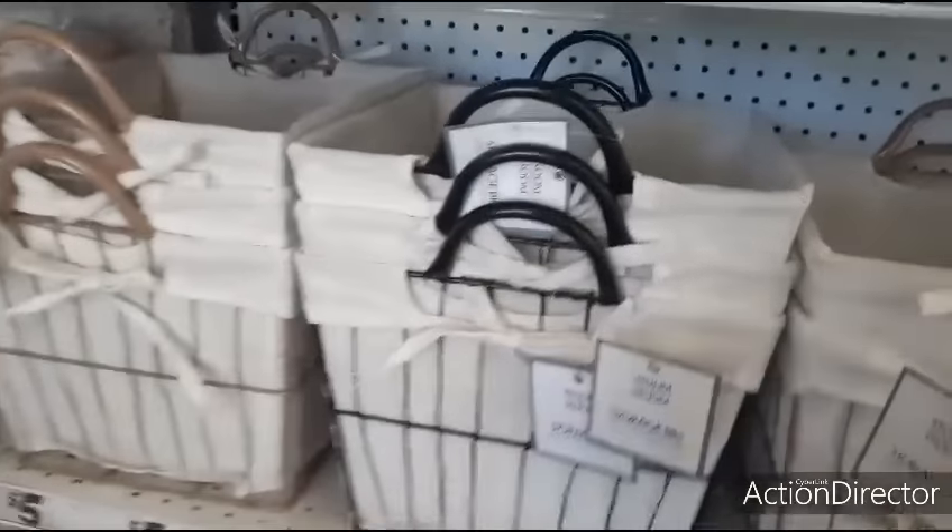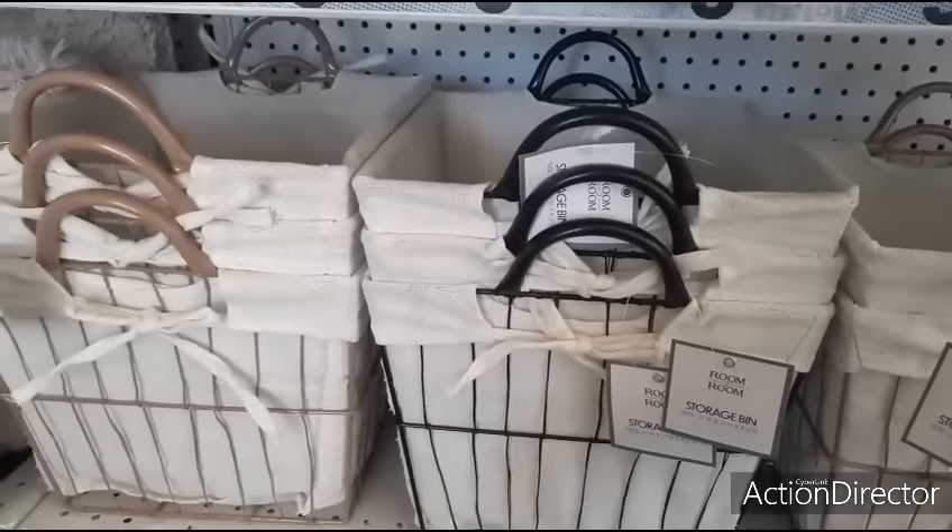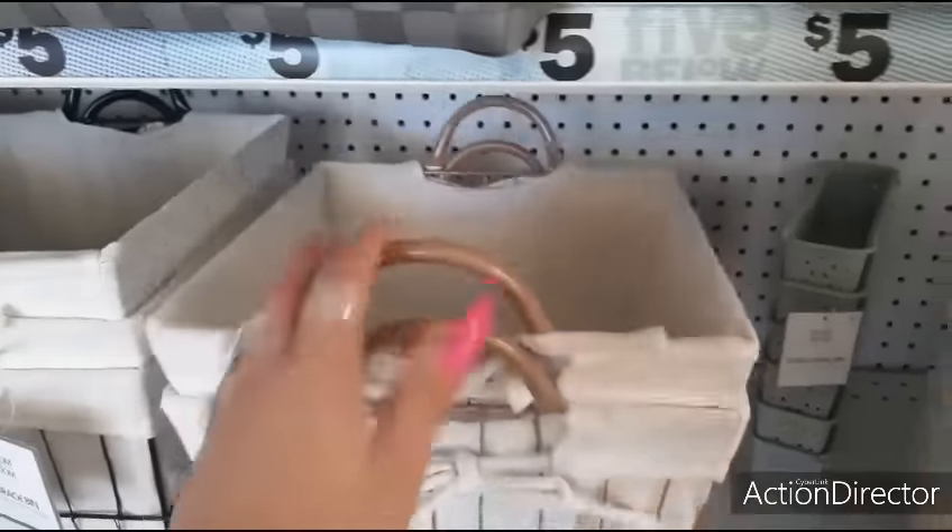They also have these wire storage bins with the plastic matte metal and the matte tan. These are really nice as well, and these are also going to be five dollars. That's how deep they are.